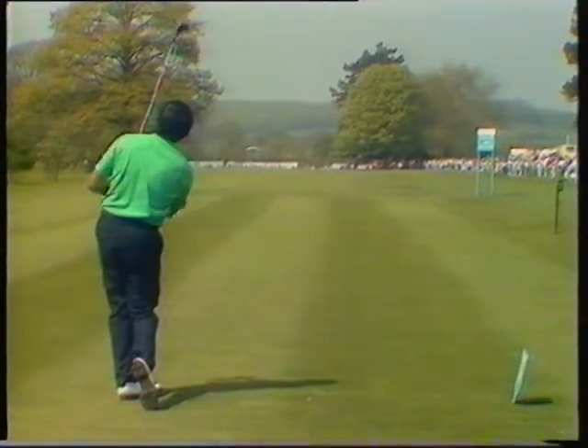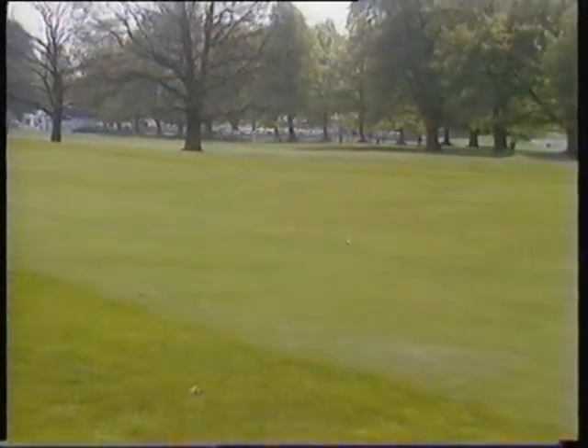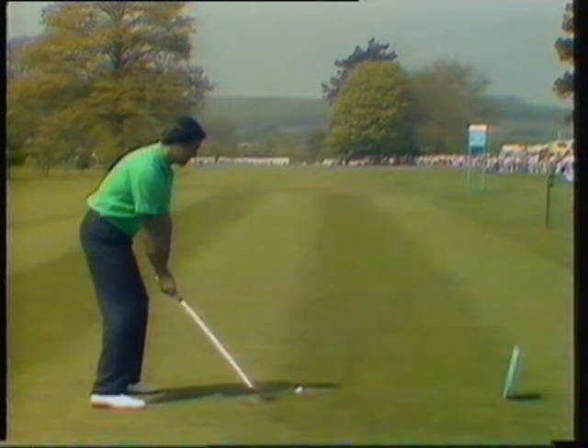Well, that looked to be a splendid rhythm, beautifully balanced. I fancy a little bit of draw just moving right to left. That was beautifully done, down the middle of the fairway. Ballesteros at his best.